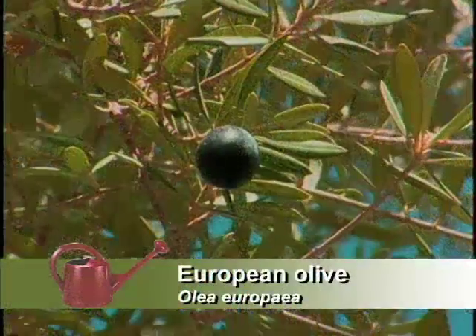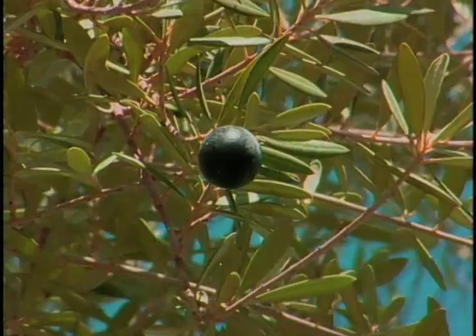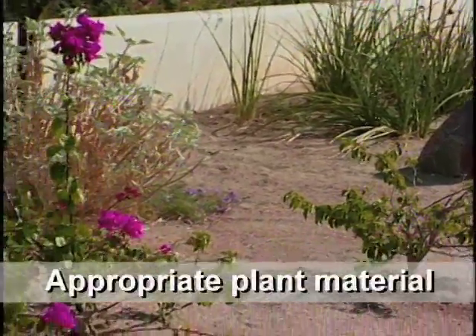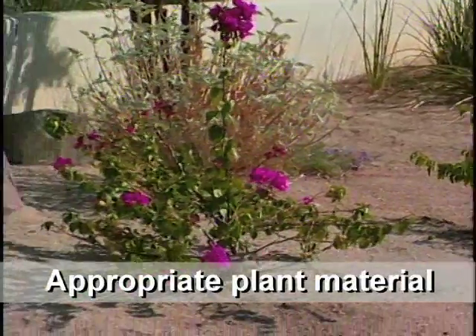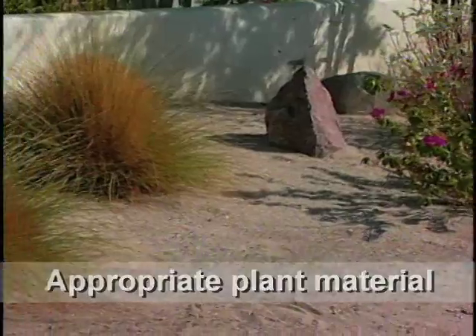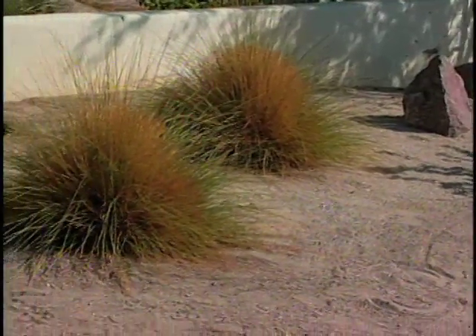Some communities will ban the olive because it's an allergy problem. Well, in the desert here, it's a very common landscaping plant because it's so durable and drought resistant. Part of the reason that we took the grass out of our yard is because we live in the desert. Water is an issue, and we wanted to be very water wise. And besides, we didn't want to mow grass anymore.